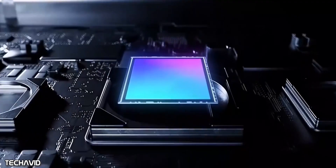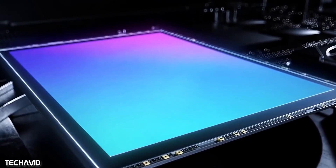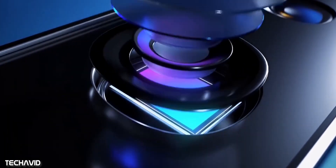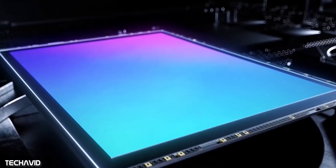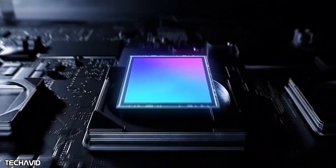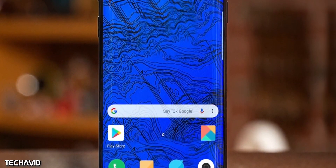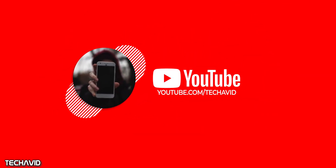Looking at past reports, the next-generation Redmi flagship would come with a 64-megapixel Sony IMX686 primary sensor on its quad rear camera setup. Moreover, it would run Android 10 out of the box with MIUI 11 on top. That's what we know about the Redmi K30 Pro so far — I'll be providing more information once it's available. Thanks for watching!